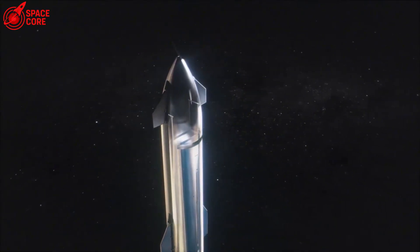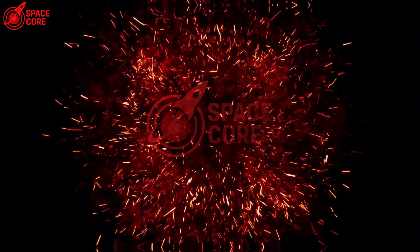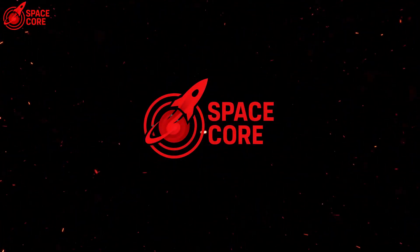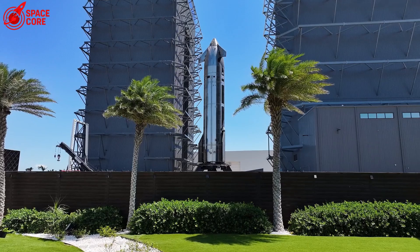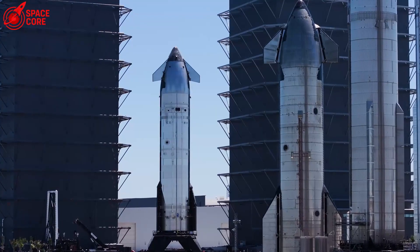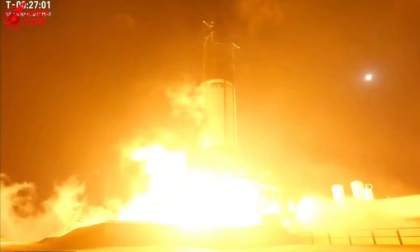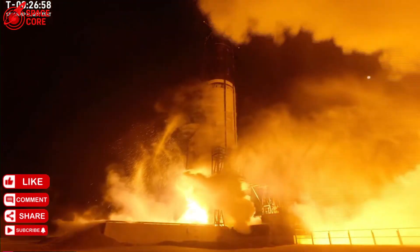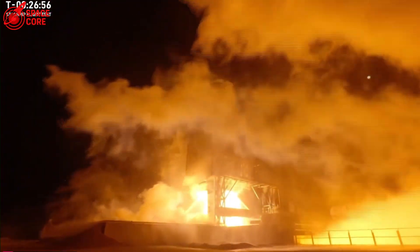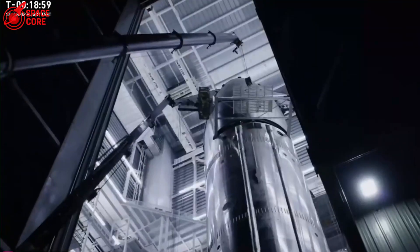So how does a catastrophic failure become the breakthrough that changes everything? Let's dive right in. The photos hit SpaceX headquarters like a thunderbolt. Starship 36 was supposed to be obliterated, completely gone. The composite overwrapped pressure vessel explosion in the payload bay unleashed forces that could level buildings. Engineers braced themselves for total devastation. But what they saw changed everything.